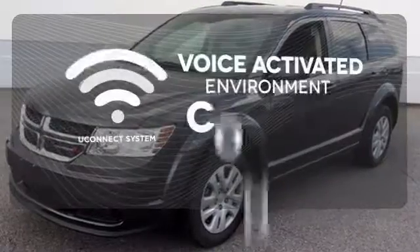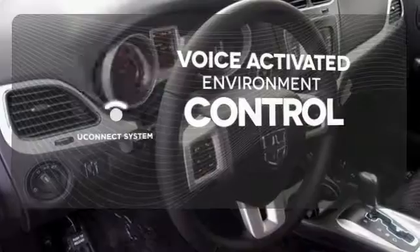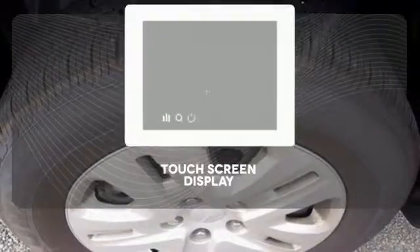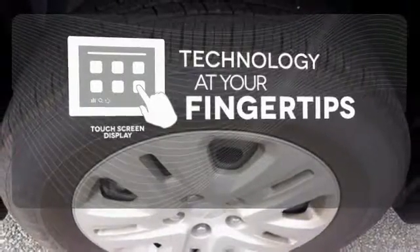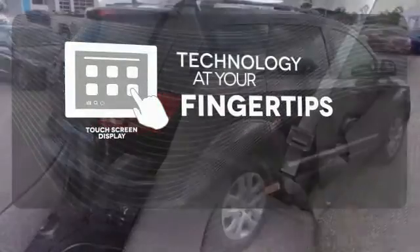Hands-free and voice-activated, U-Connect will keep your hands on the wheel, your eyes on the road and you connected. The touch screen display adds to an already impressive interior design and puts technology at your fingertips.